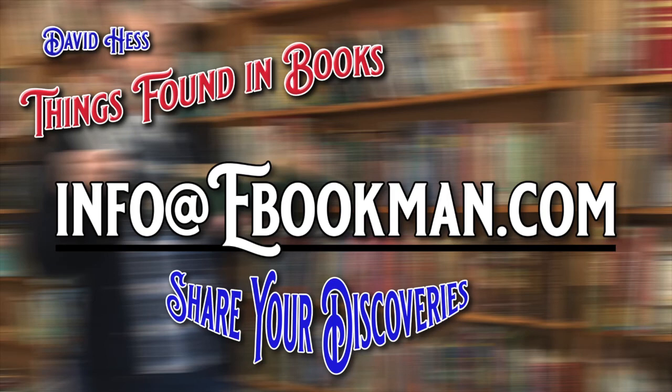That was a pleasure to find. Well, that's it for today. As I said last week, if anybody has stuff they've found in a book that they'd like to share with me and our guests here at the podcast, send me a picture and a brief description of what you found at info@ebookman.com. Remember: books sometimes have more inside them than just the words themselves. Thank you very much for joining me, and I hope to see you again next week.